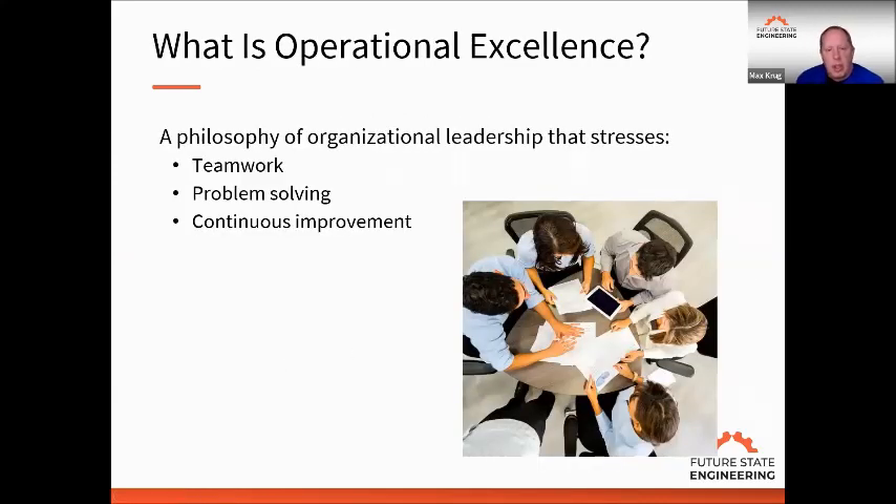So what is operational excellence? It's a philosophy of leadership that stresses three things: teamwork, problem solving, and continuous improvement. Teamwork is everybody working together and leveraging the knowledge, experience, and education of people on the team to get better results than what we can do individually.